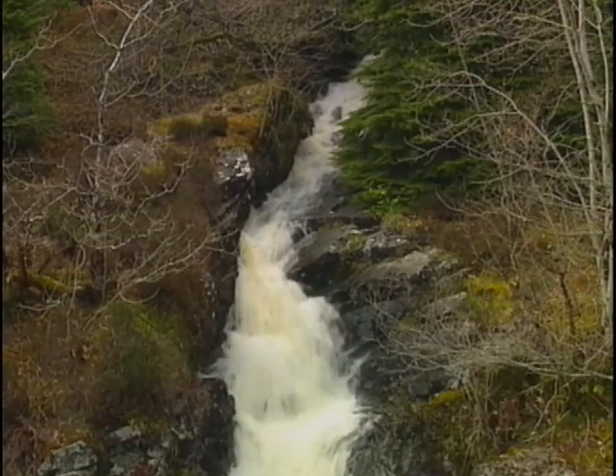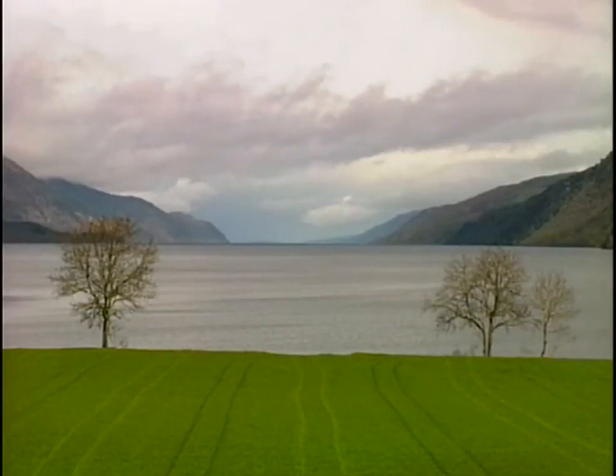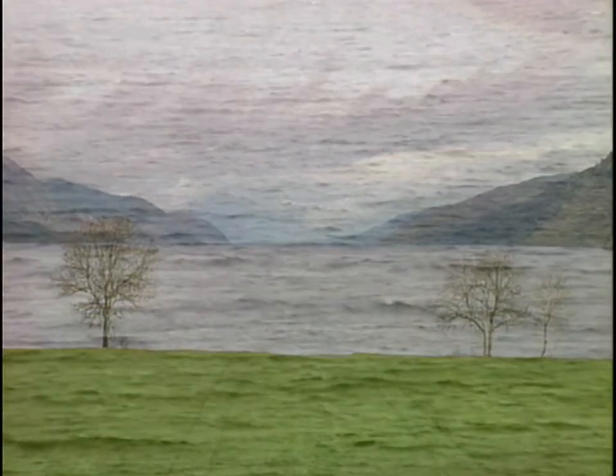Volume of the lake is another factor to consider. In all, over 7 billion cubic meters of water have to be checked. The water is cloudy and cold. Even on the hottest summer days, the temperature at the bottom never exceeds 5 degrees centigrade. Finally, the shores of the lake are rather steep, so it's hardly likely that the remains of a dead monster would wash ashore.